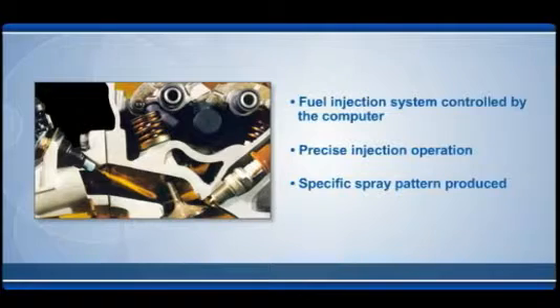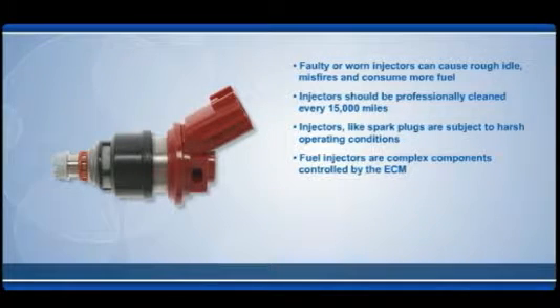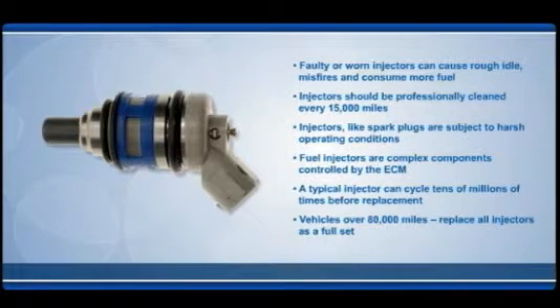A spray pattern specific to each vehicle and engine is produced as the fuel passes out of the injector. Fuel injectors are precision engineered and machined to specifications as small as 40 millionths of an inch. They are responsible for dispensing exact fuel bursts as short as 1/1,000th of a second, about 25,000 times an hour, to maintain a perfect air to fuel ratio of 14.7 to 1.